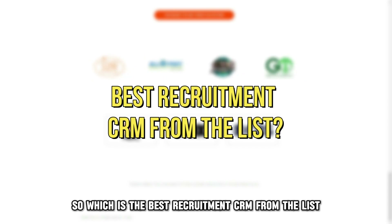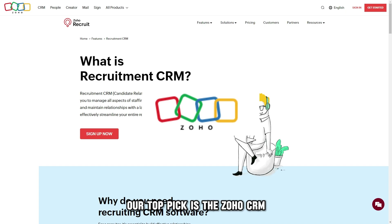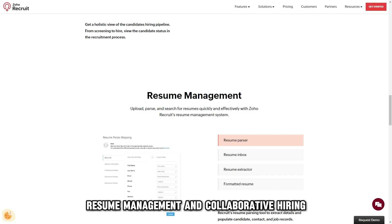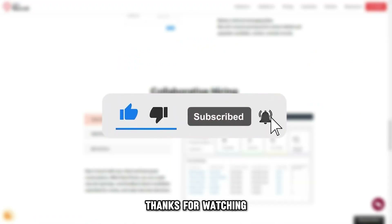So, which is the best recruitment CRM from the list? Our top pick is the Zoho CRM. We liked its unmatched recruitment features, such as applicant tracking, resume management, and collaborative hiring, as well as its recruitment automation. Thanks for watching.